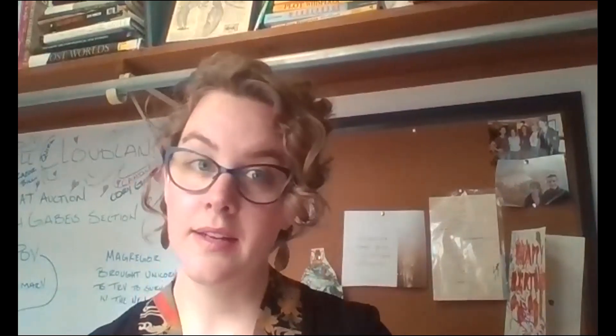Hi everybody, it's Mystery Monday. This is Erin Robinson from the Derry Public Library. Today I am setting up a wonderful, fun, super exciting scavenger hunt that has to do with ghosts.